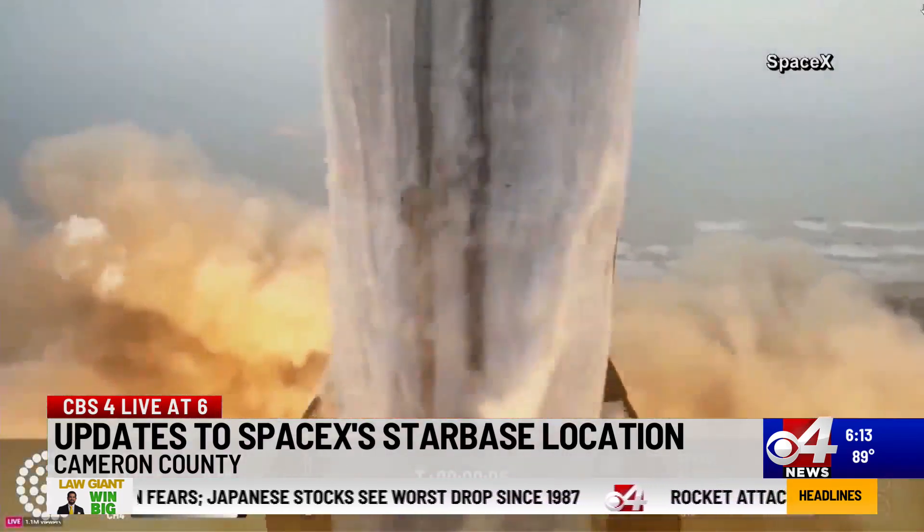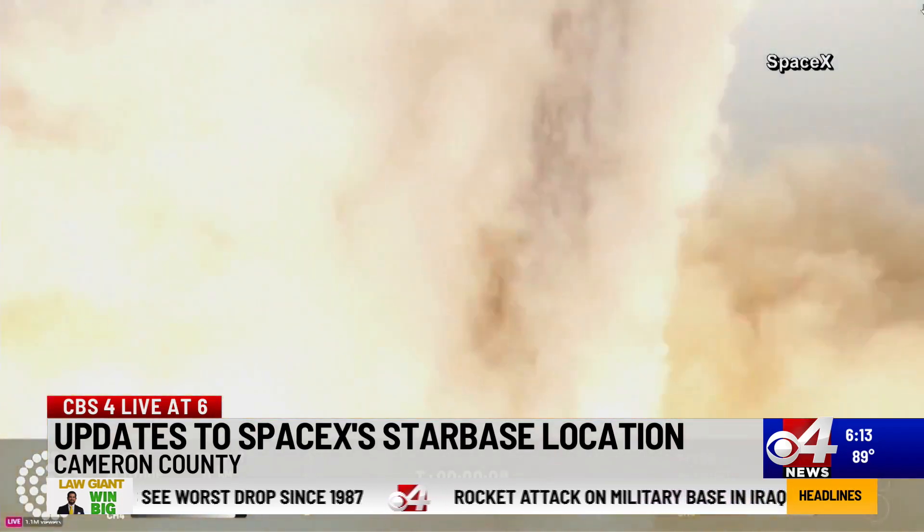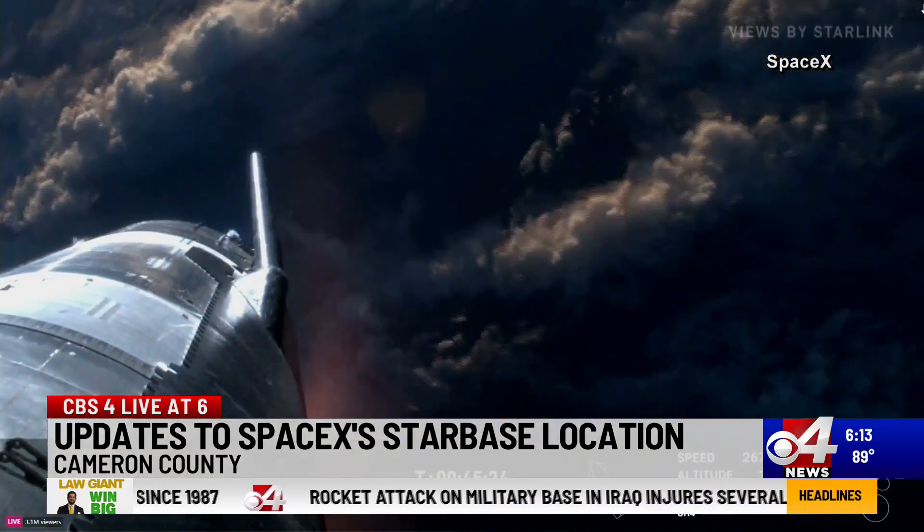The TEQC is currently investigating Starbase and their deluge system before deciding to accept it or not. Working for you in the Rio Grande Valley, I'm Blake Brown.